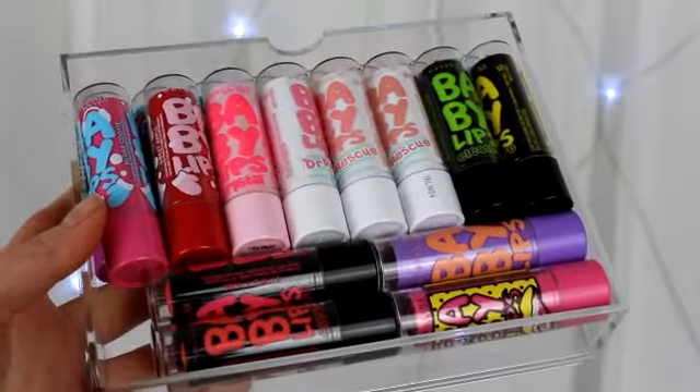My last Maybelline favourite is something I definitely can't live without — and it may be a bit excessive — but it is the Maybelline Baby Lips. I do have quite a few of these but I absolutely love them. During the week I usually only wear lip balm, so these are great to have in bags, in the car, by my bed. They come in the cutest packaging, some have SPF, some are tinted or have a little shimmer, they smell delicious, and they're a really good price — £2.99, or £3.49 for the Dr. Rescue ones.